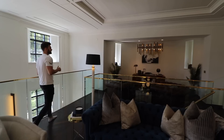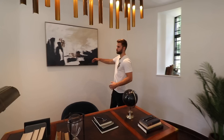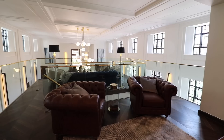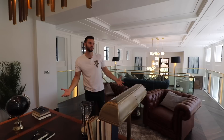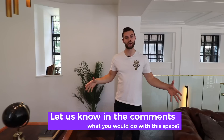Moving around to this side of the mezzanine, there's what's currently set out as an office space with two large chairs facing the desk and a curved wall coming around where the desk is. What a great place to sit and enjoy the whole view of the open plan area with all the natural light. You could pretty much do whatever you want up here — a grand piano, a bar — let us know in the comments what you would do with this area.